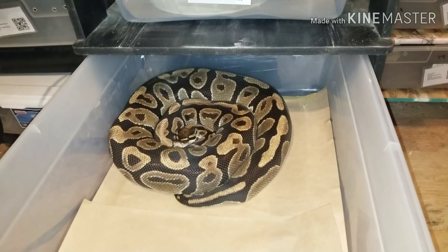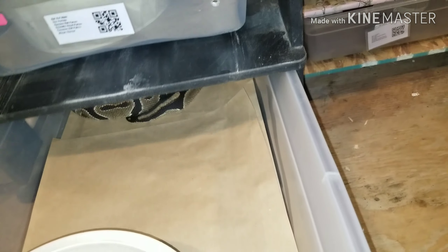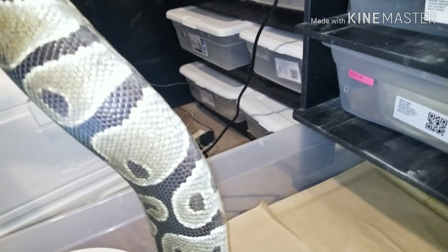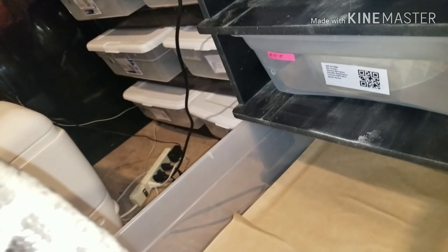Usually they stop eating, but sometimes I have ones that will eat all the time. She eats, but she didn't eat yesterday. And this one here did not eat yesterday either. I'm going to get her out and weigh her in a second, and we're going to see how much she weighs.